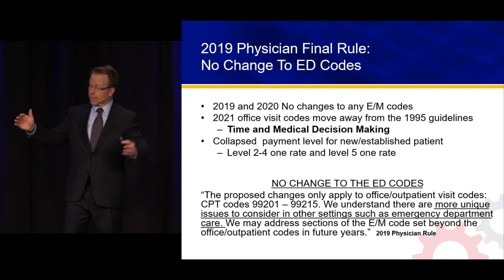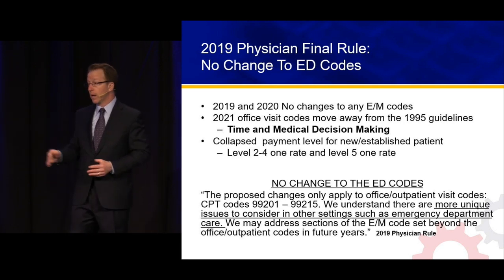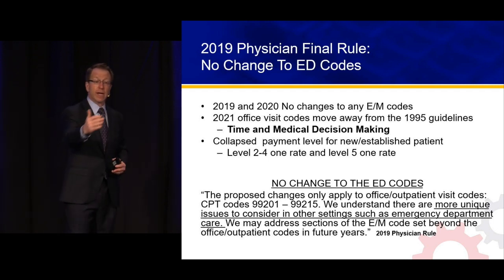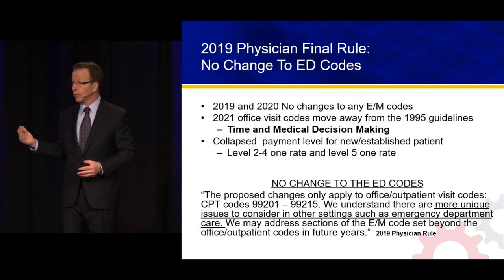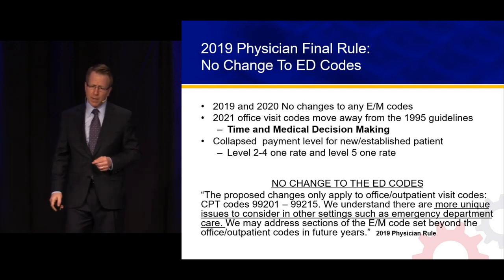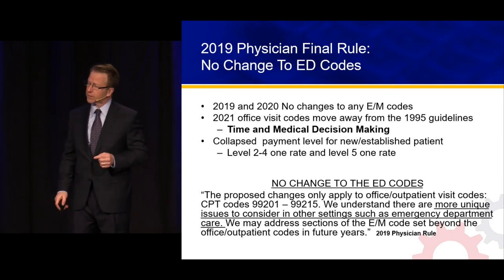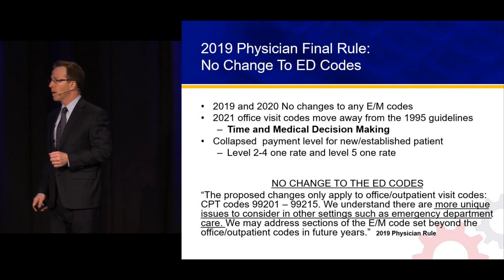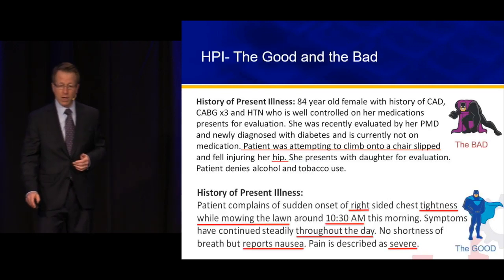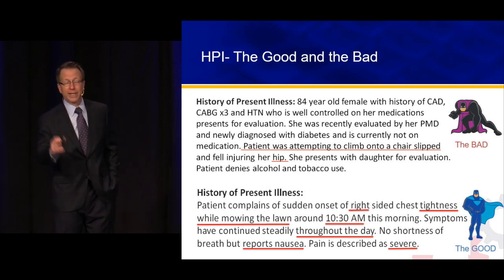In one year, two years, six months — there will be an increased emphasis on our medical decision-making documentation. And again, the goal isn't the bigger Lexus, it's clinical quality. Good MDM notes help with medical-legal mitigation and clinical quality, so the next team — inpatient, consultative, your partner, you when you see the patient back two weeks later — can make sense of that note. The proposed change applies only to office or outpatient visit codes 99201-99215. We understand there are more unique issues in other settings such as the emergency department.